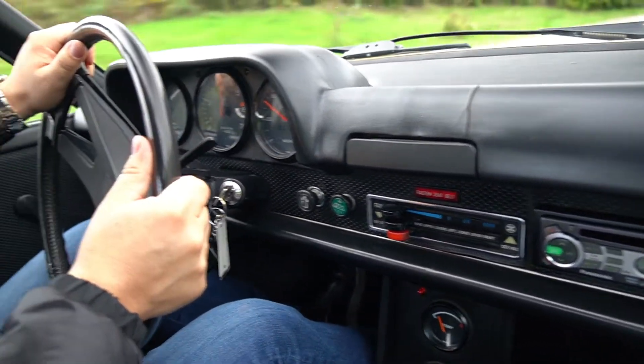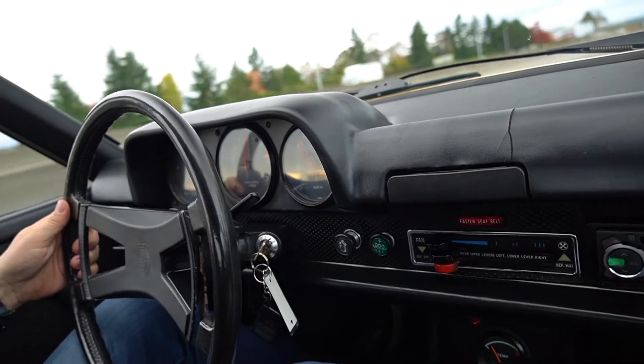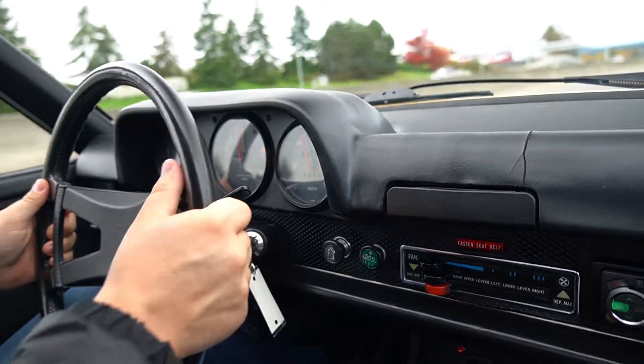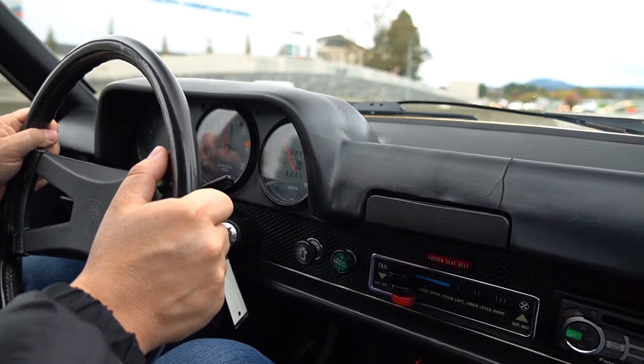We are in our '74 Porsche 914 Can-Am. It's a fun little car — 70 miles an hour out of the turn there.